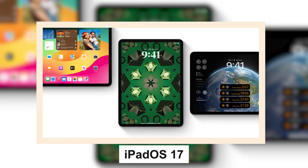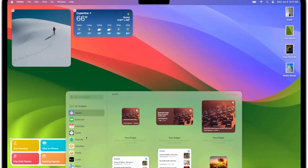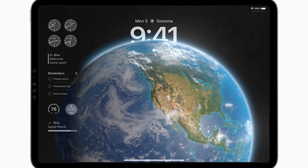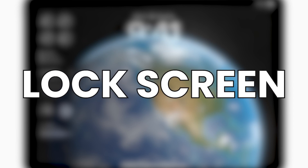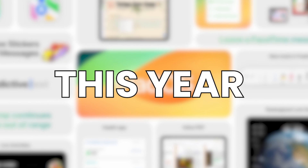With iPadOS 17 and macOS Sonoma, interactive widgets are also available on the Mac desktop and the iPad's home screen and lock screen. The public release of all software updates will take place later this year, and they are all currently accessible in beta.